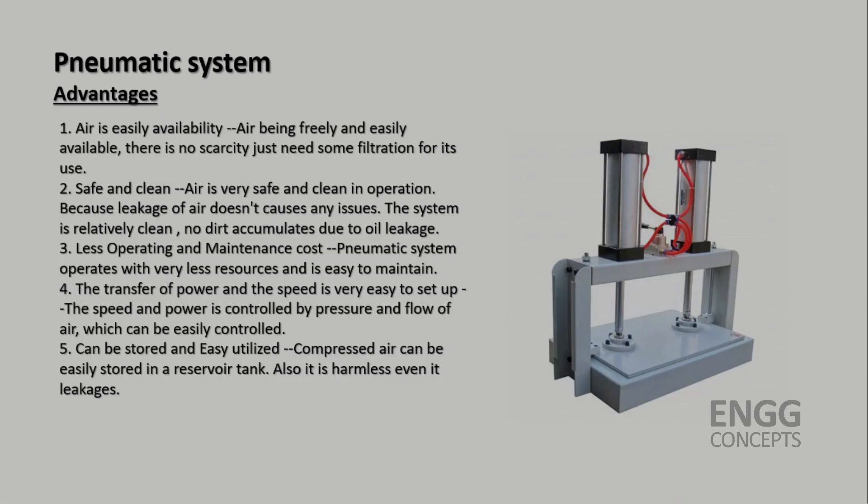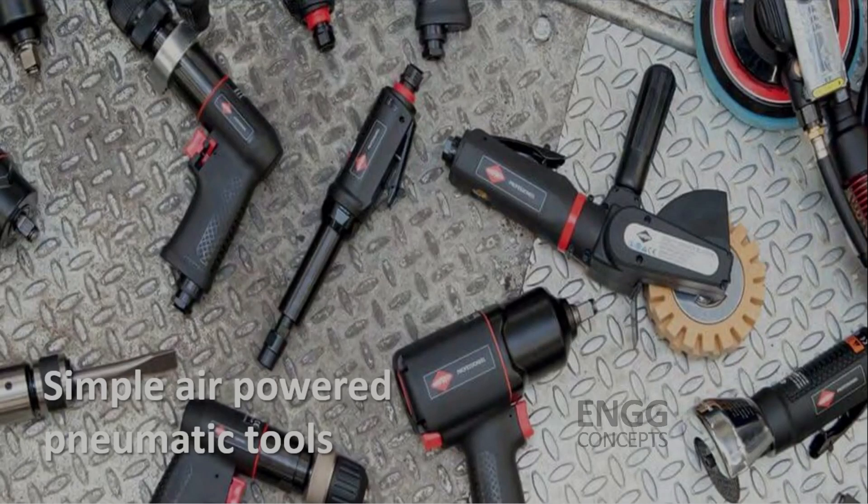Pneumatic systems, on the other hand, have their own set of advantages. One significant advantage is their simplicity. Pneumatic systems are relatively straightforward and easier to understand, operate and maintain. Pneumatic systems are commonly used in various industries such as manufacturing and automotive for tasks such as operating pneumatic tools, controlling robotic arms, and activating control valves.